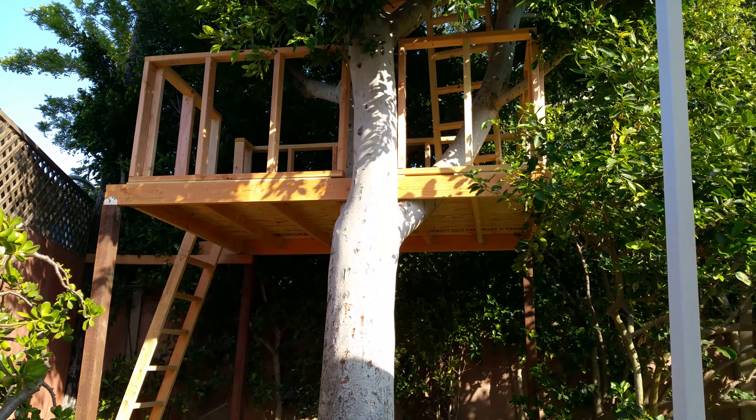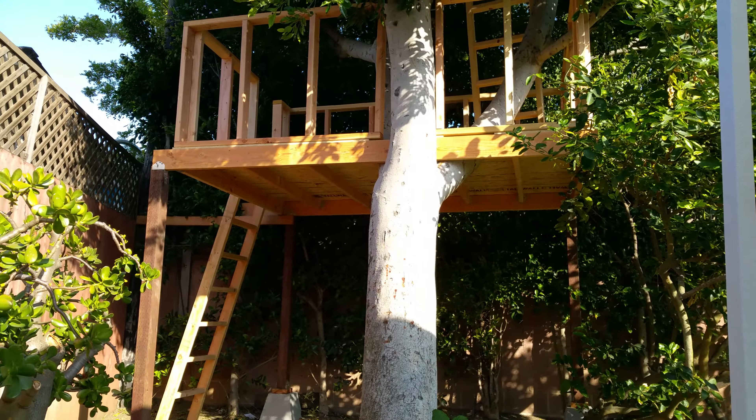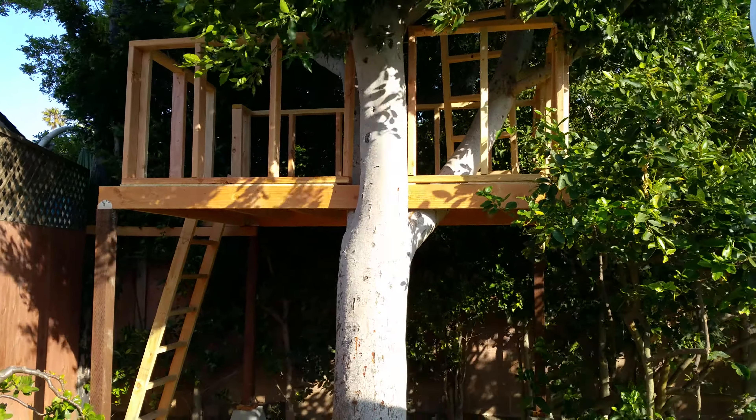Happy Memorial Day! This is treehouse video number two and final. This is four days worth of work, working approximately six to eight hours a day.